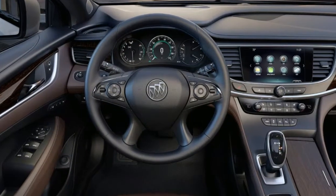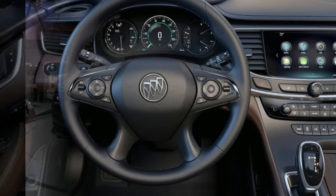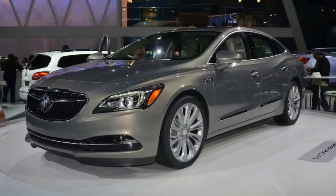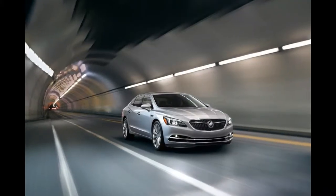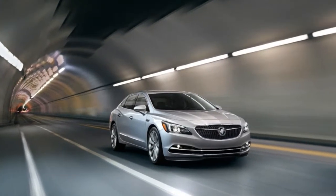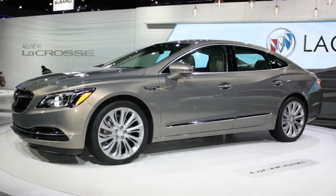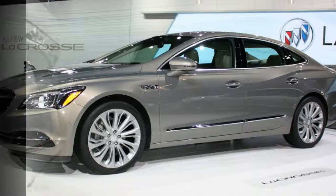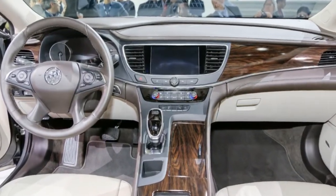Buick's flagship sedan is all-new for 2017 and benefits from a thoroughly modern chassis, a more comprehensive list of standard and optional luxury features, and the latest infotainment offerings, while maintaining its classically handsome styling and all-American image. At $39,590, the mid-range Essence trim is our pick of the LaCrosse lineup.